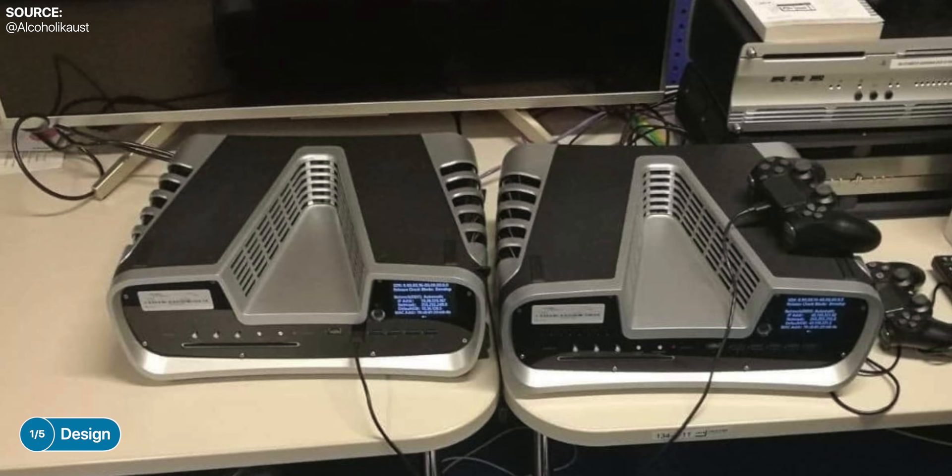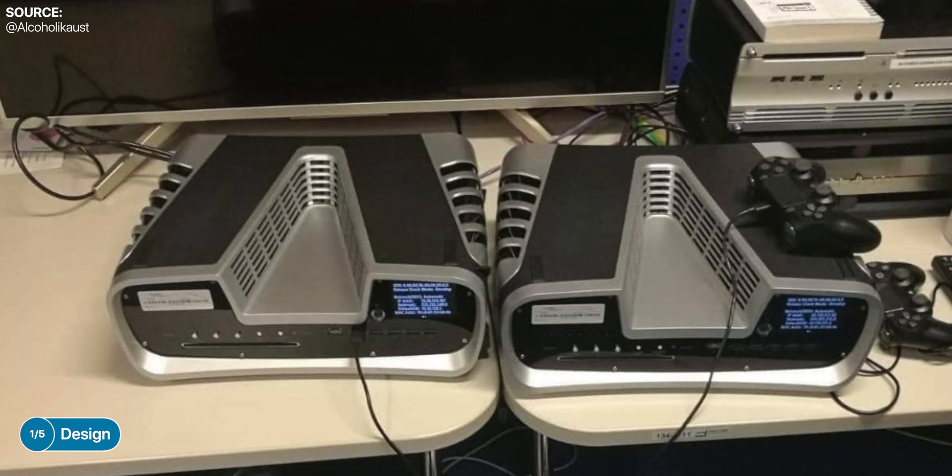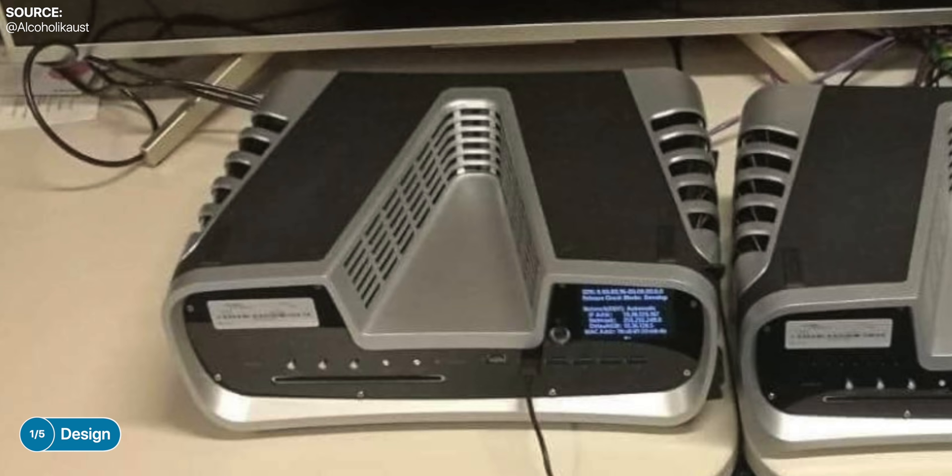In case you're not aware, the dev kit pretty much always has a very different design compared to the final version. We've seen this with the PS4 and the PS4 Pro as well, but the final version does usually retain some visual elements from the dev kit. And the PS5 dev kit is very strange — we have this alien-looking console with a gigantic V in the middle, which is the Roman numeral for 5.